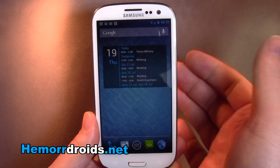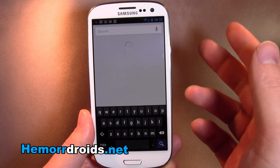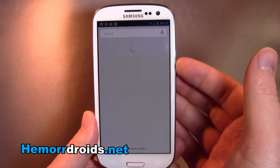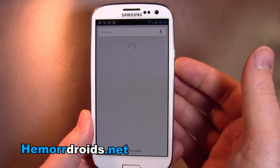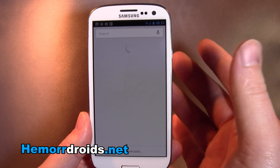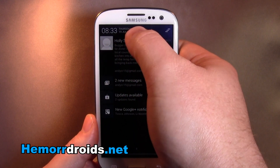I can show you Google Now, for example. Some people will think it's a bit creepy, a bit spooky. It's built around learning about you and gives you helpful information without even asking. For example, if you normally start work at this time, it would say, oh, you should be on your way to work.